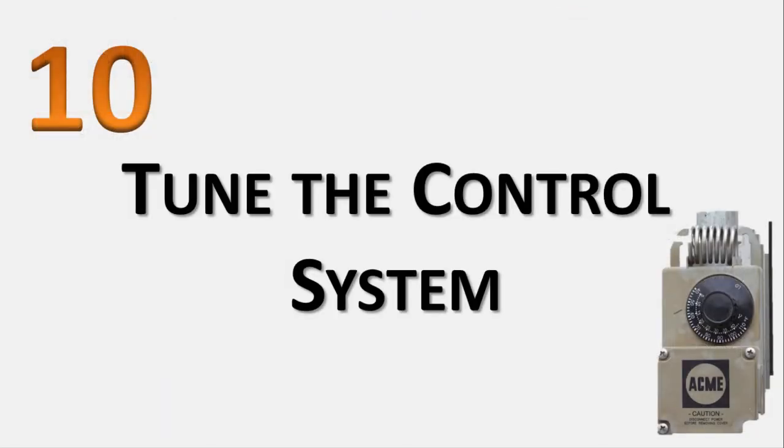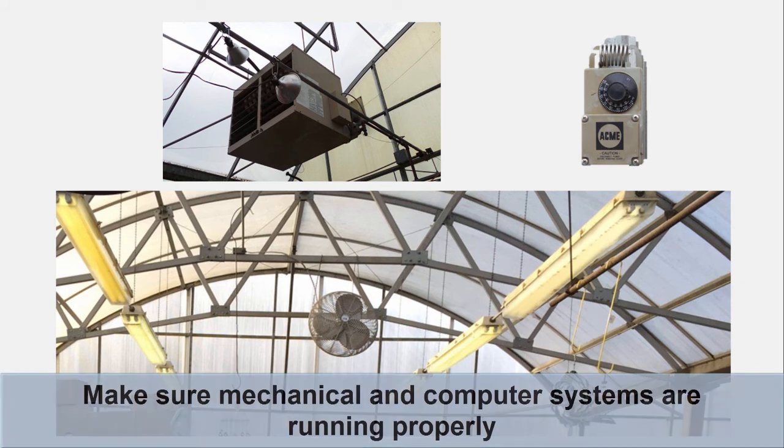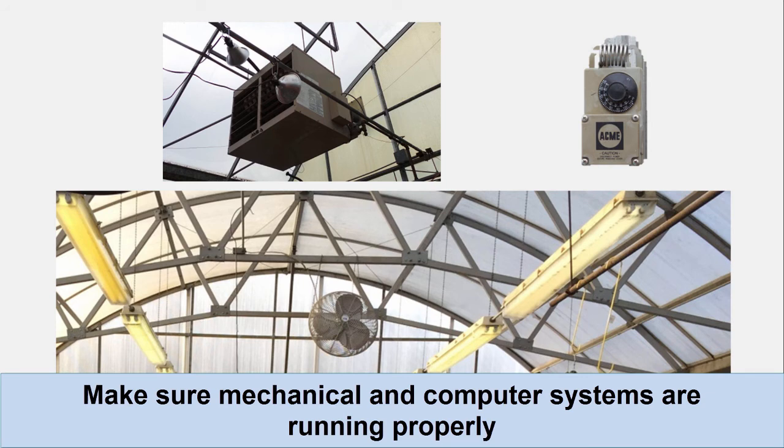Number 10: Tune the control system. Would you take in your truck for a tune-up? You need to do the same for your greenhouse's control systems. Whether you use mechanical controls or a fancy computer system, it's still worth it to check to make sure everything is running properly. A thorough inspection of the control system requires a bit of technical knowledge, but really anyone can catch some simple problems. For example, if your ventilation fans are going while the heat is on, there's probably something wrong. If the lights are on with no plants in the house, it's worth figuring out why.